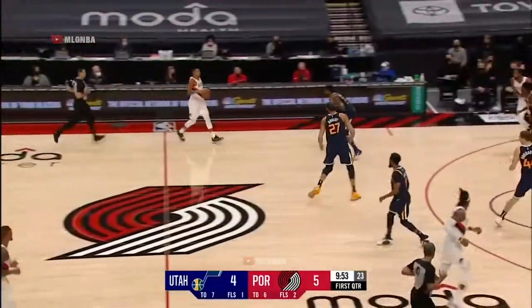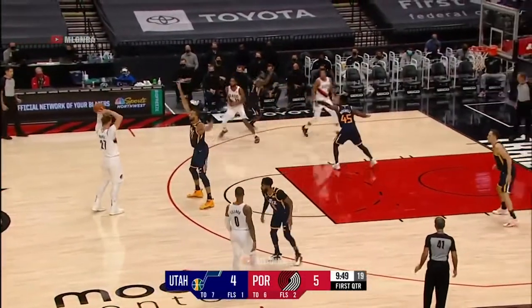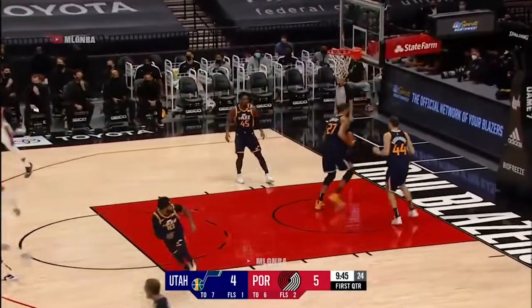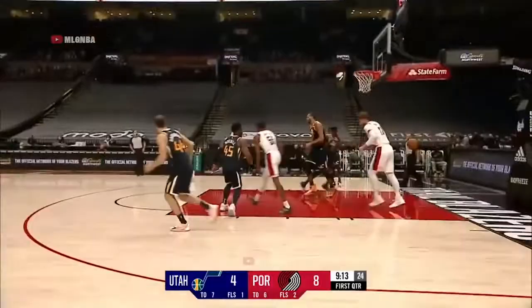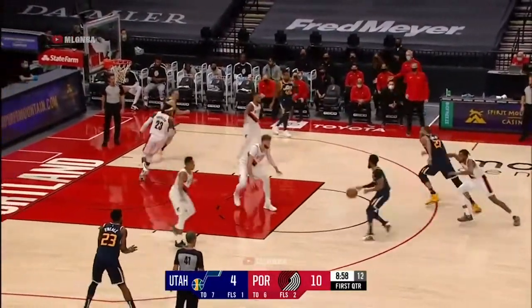A little bit of the drop coverage right there, once again not wanting to leave Gobert. It's going to be personnel driven sometimes — how the Blazers determine what type of defense they're going to show on all those ball screens. One more: he attempts three a game not including that fourth game where he got hurt and had to leave. Blazers early with a 10-4 advantage.